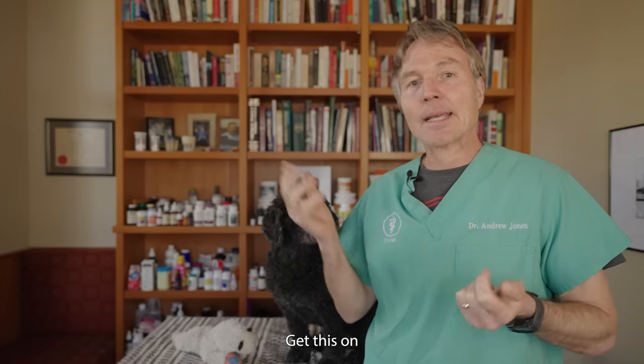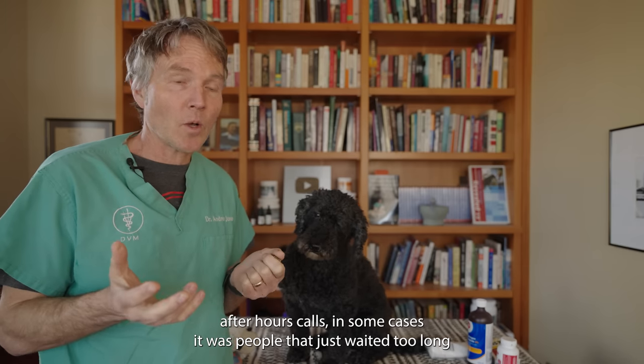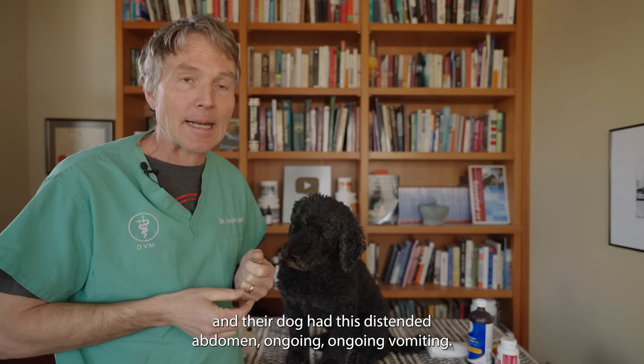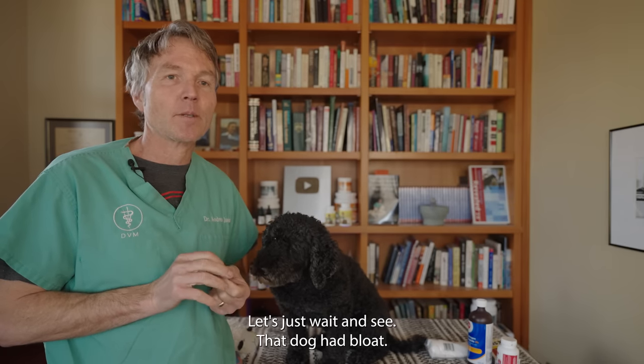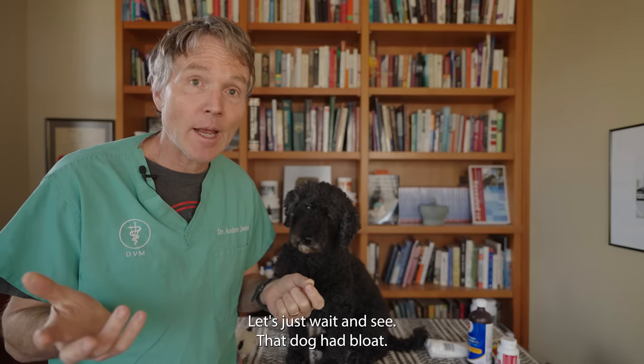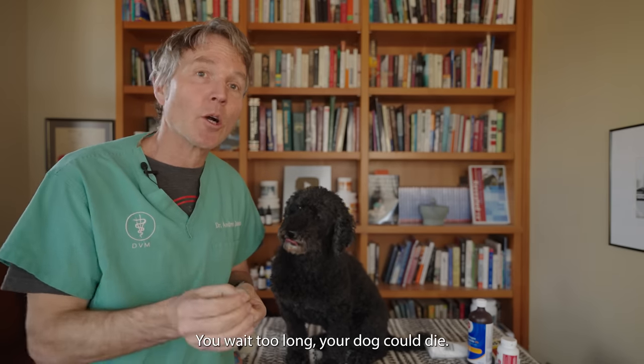I used to see this in practice, getting calls on after-hours emergencies. In some cases it was people that just waited too long — their dog had a distended abdomen, ongoing vomiting, and they're like, let's just wait and see. That dog had bloat. He needed to be seen right away. You wait too long, your dog could die.